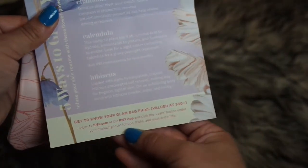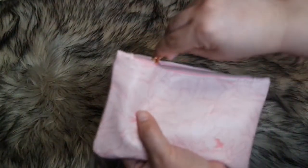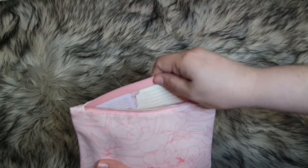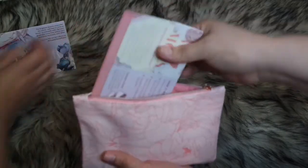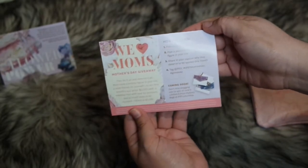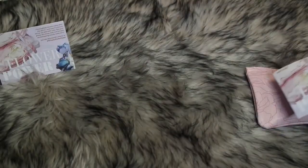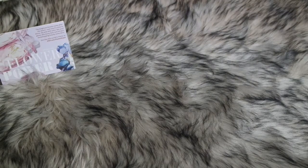This is not the first time Ipsy hasn't given me my item list on my card. My sister LMC always gets her card with the items listed. I'm going to have to let Ipsy know about that again so they can correct the issue. LMC does have her pick list. Go ahead and show your first item.